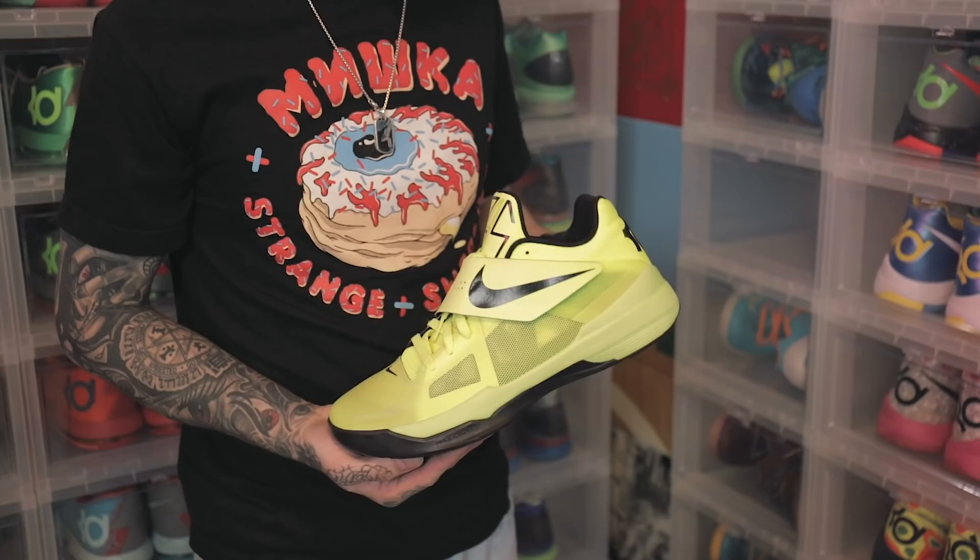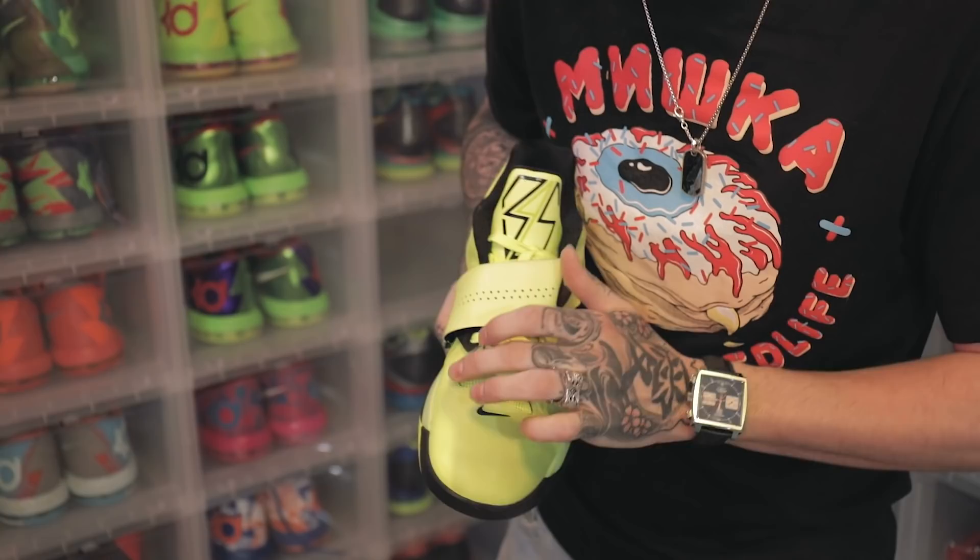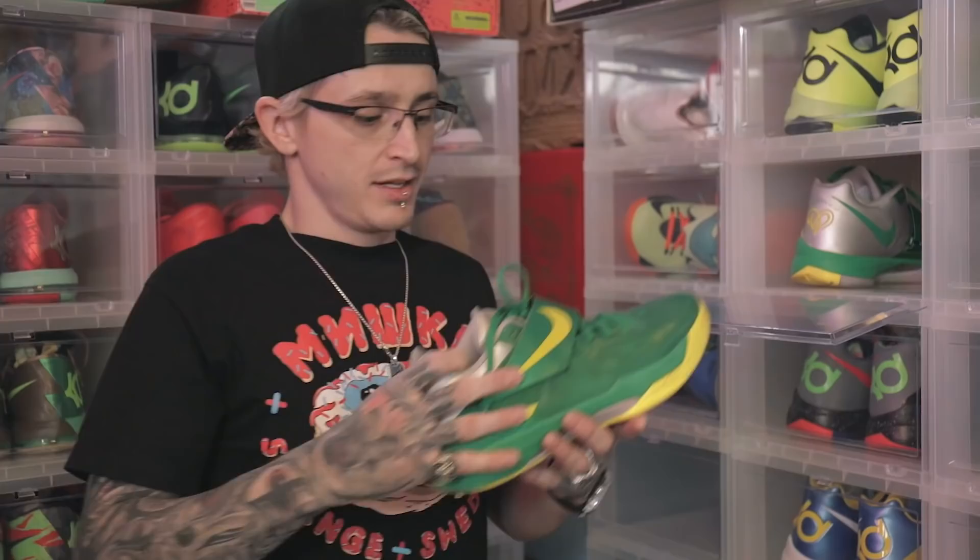The biggest way you can tell is the toe cap — it's completely a different color. This is the Wanda Pratt 4. It's got the triple sevens on the tongue and the Wanda Pratt logo on the back. But this one was very limited.